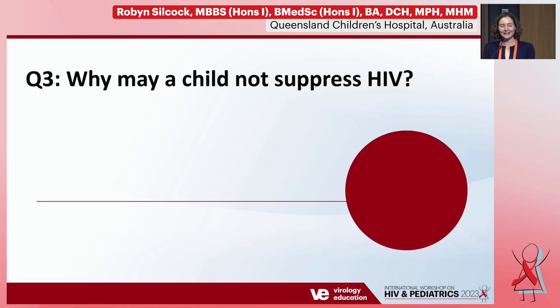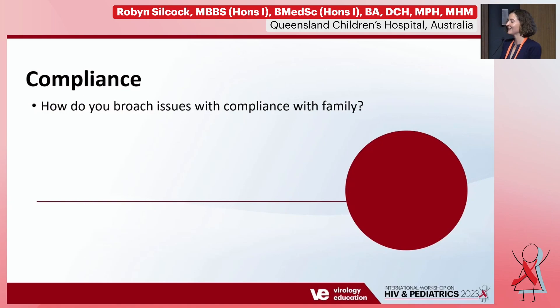The most open-ended question is: why may a child not be able to suppress HIV? At the same time, I want to discuss with the panel how you might approach compliance with a family when you keep providing what should be effective antiretroviral therapy and the viral load keeps coming back positive — how do you discuss compliance and adherence with a child and their family?